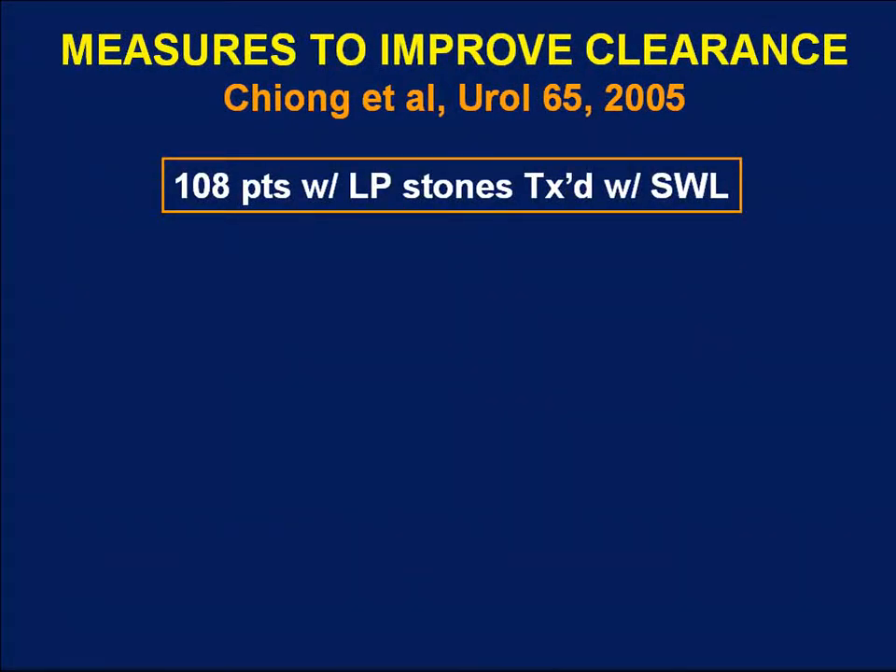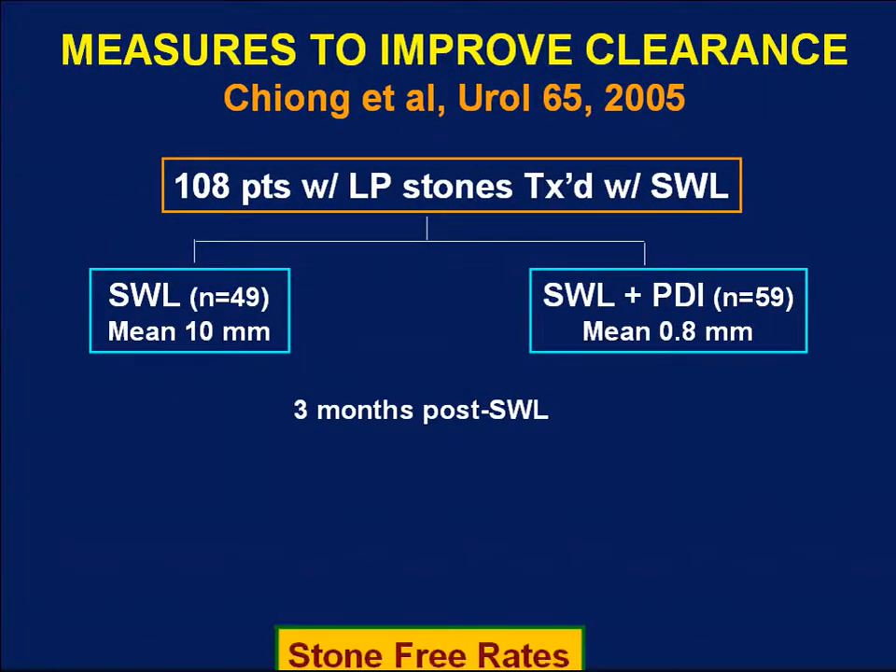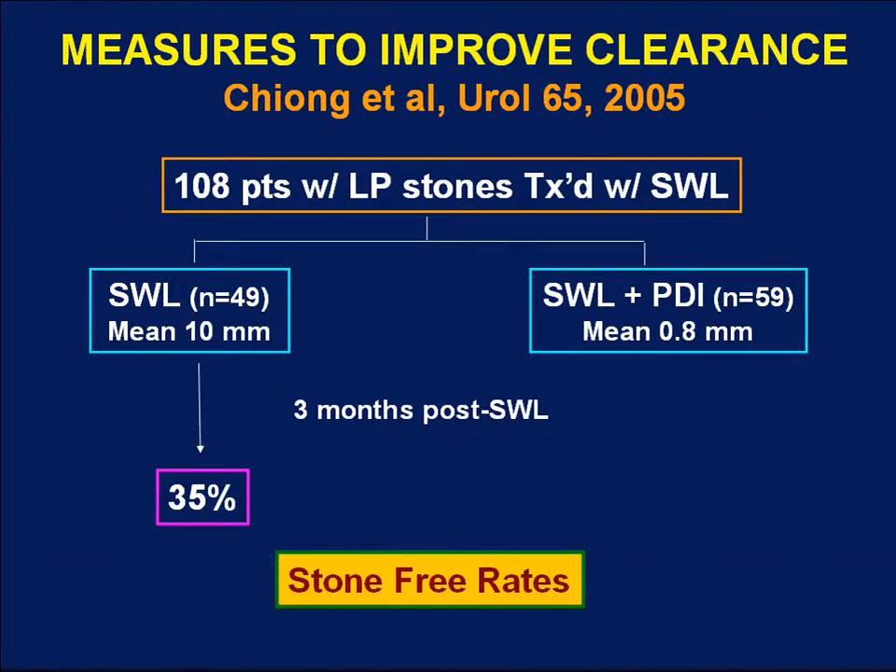Another randomized trial recently reported looked at 108 patients who started with lower pole stones treated with shockwave lithotripsy. They were randomized immediately after treatment to undergo percussion, inversion, and diuresis therapy or no additional treatment, then followed for three months and re-imaged. Stone-free rates were only 35% in the control group versus 63% for patients who underwent this regimen, suggesting that initiating this kind of treatment immediately after SWL can yield higher stone-free rates.